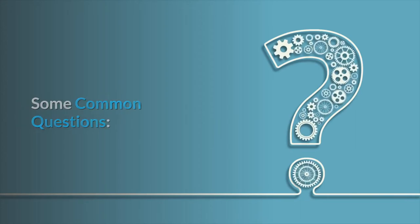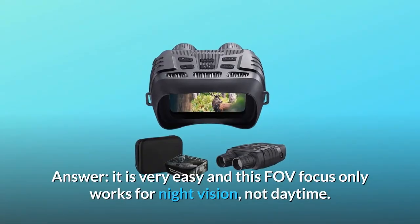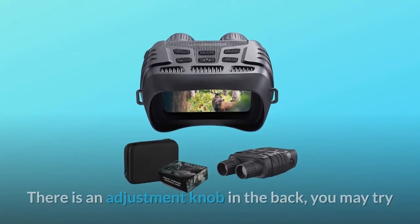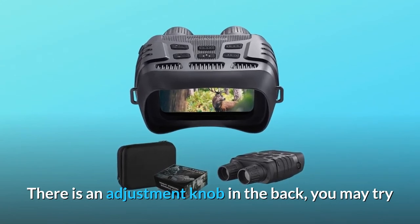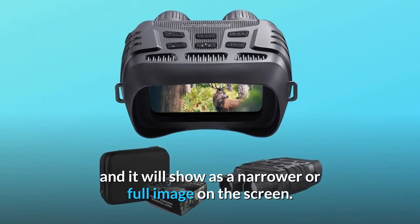Some common questions. Question 1: How can you adjust the FOV? Will it be complicated? Answer: It is very easy, and the FOV focus only works for night vision, not daytime. There is an adjustment knob in the back — try it and it will show as a narrower or full image on the screen.